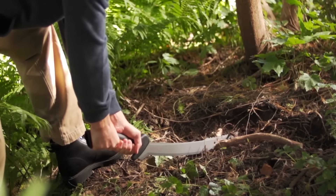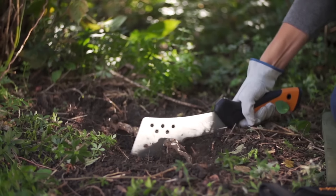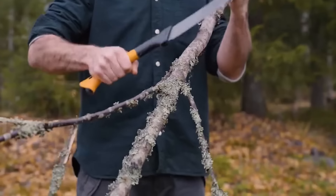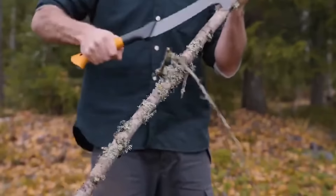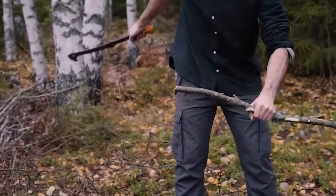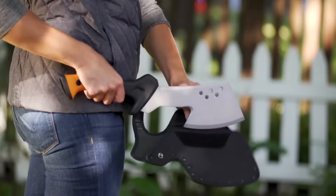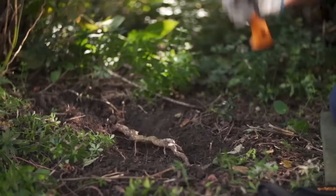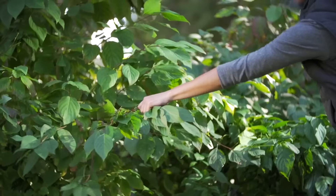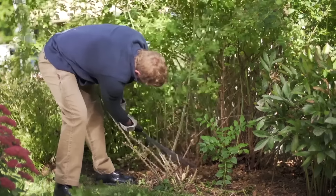Priced at around $40, this machete is designed for powerful performance in managing fast-growing vegetation, making it practical for clearing large areas in your yard or garden. The rust-resistant, ultra-sharp blade handles a variety of tasks, and its curved profile helps prevent it from getting stuck in dense growth. The machete's design allows for one-handed use, and the handle features a textured pattern for a secure grip, with a soft-grip contour to help prevent blisters during extended use.